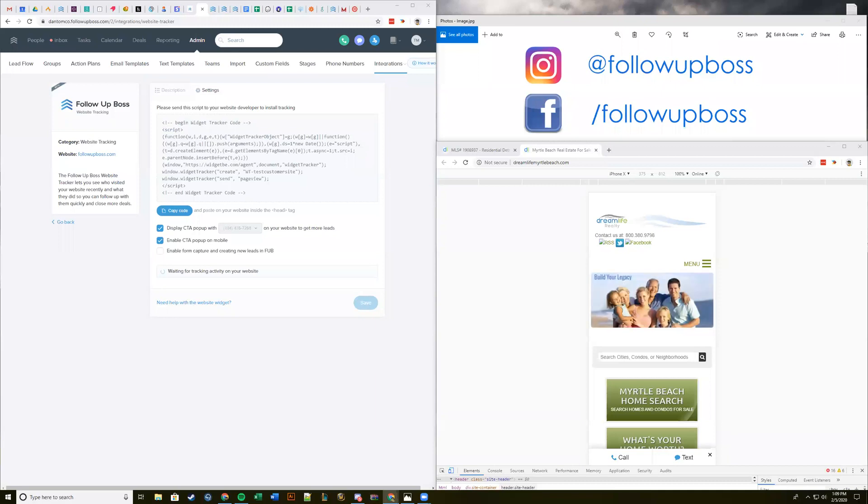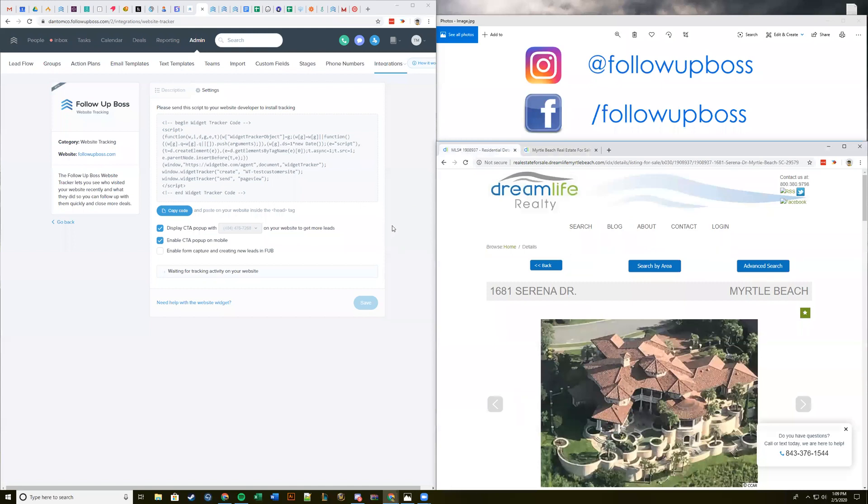We want to make sure everyone gets this set up on all their websites — it's going to allow you to pull a lot more data into Follow Up Boss. A few people are asking, if they already have an integration with a company like kvCORE that's already sending a lot of data to our API, is this still going to be valuable? Yes, basically. We're going to be able to pull additional information about your ad campaigns and give you additional options as we continue to develop out the pixel.